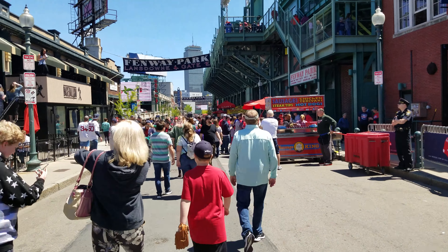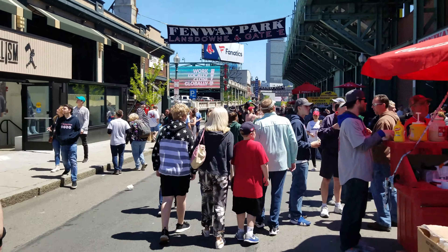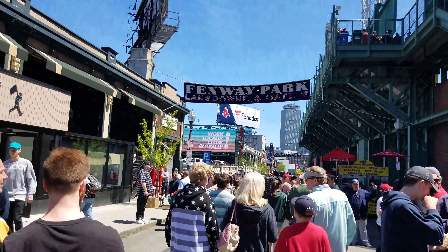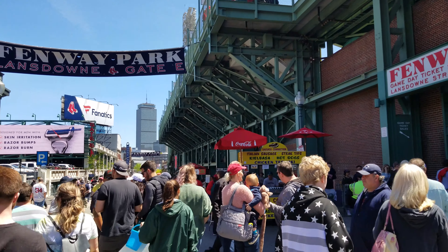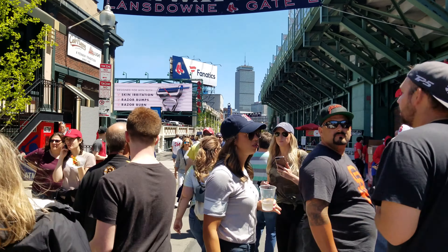This is Lansdowne Street, right outside Fenway Park where the Red Sox play. The game is going to start in about a half hour or 45 minutes, so there are all kinds of people going into the ballpark and buying stuff at these carts. Fenway Park was built in 1911 and it's the oldest baseball park in America that's still in use, so it's a historical landmark as well as the place the Red Sox play.